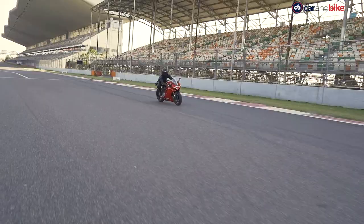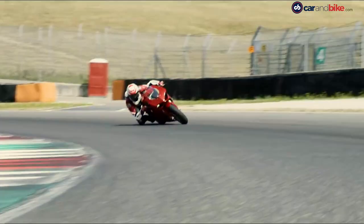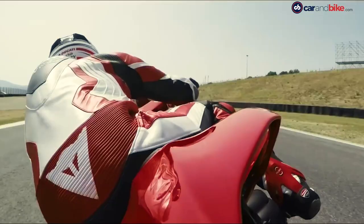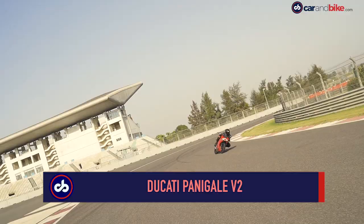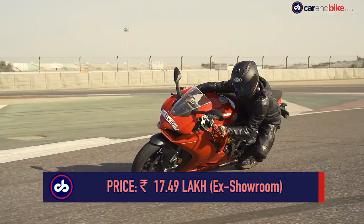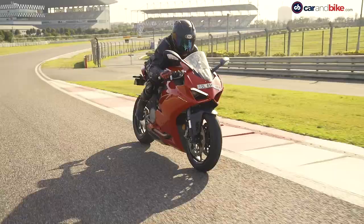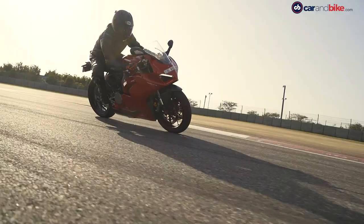So the question is, should you be looking at more power and more displacement? To have more performance, like the V4, you will need far more talent and superlative riding skills. For almost everyone else, the V2 will do everything, even the occasional weekend outing on the road — if not for anything else, just to let admirers enjoy the sight of a gorgeous Italian sport bike.